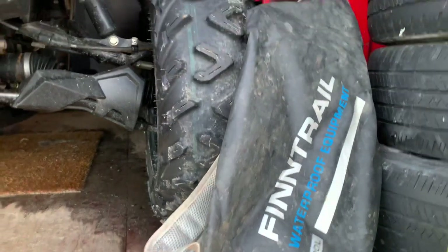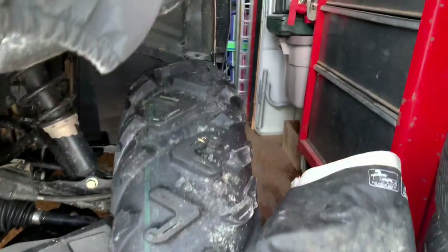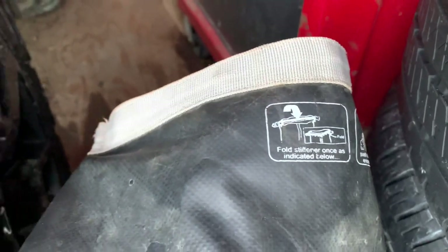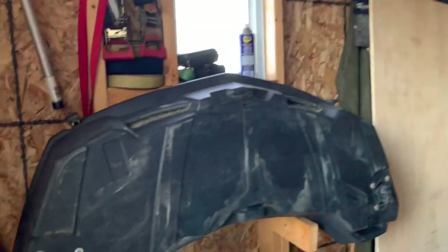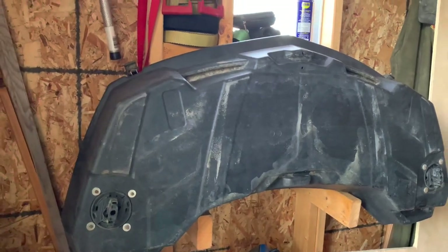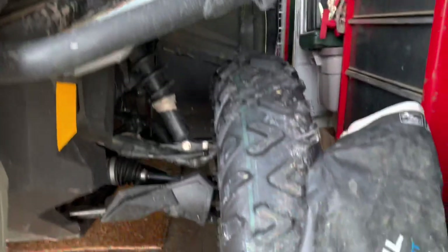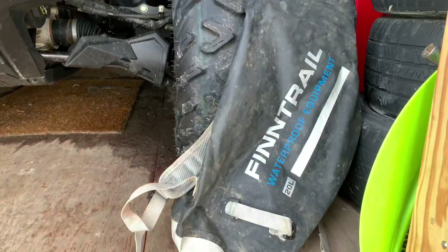I primarily use this waterproof Fin Trail backpack. It works real nice. As you can see on the instructions there, you fold the top over and it's completely waterproof. This storage container really just sits here for the whole year unless I do an overnight camp or an extended trip, but primarily I'm using this backpack to store all my stuff for a day ride.